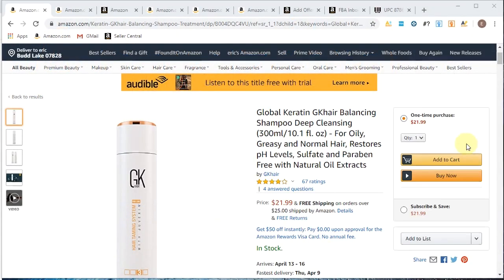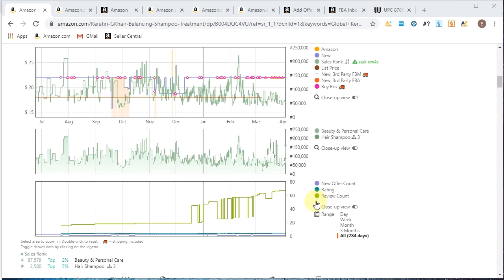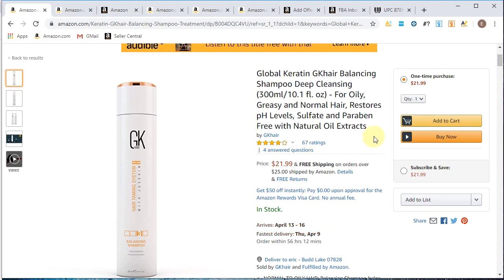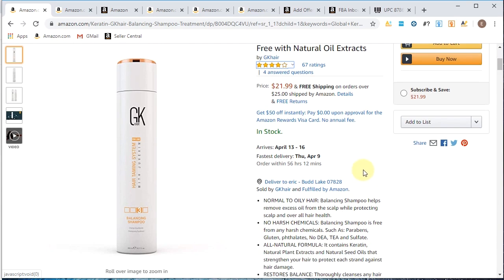So this first listing here — Global Carrot and GK Hair — is a product we have received an infringement complaint for. The first thing you want to check is how many sellers are on the listing. Here you can see there's one seller because there's no option to click on the back end of this page to review the sellers. That one seller is GK Hair, who is actually the manufacturer of this shampoo. So that's a red flag right away — one seller and it's the manufacturer.